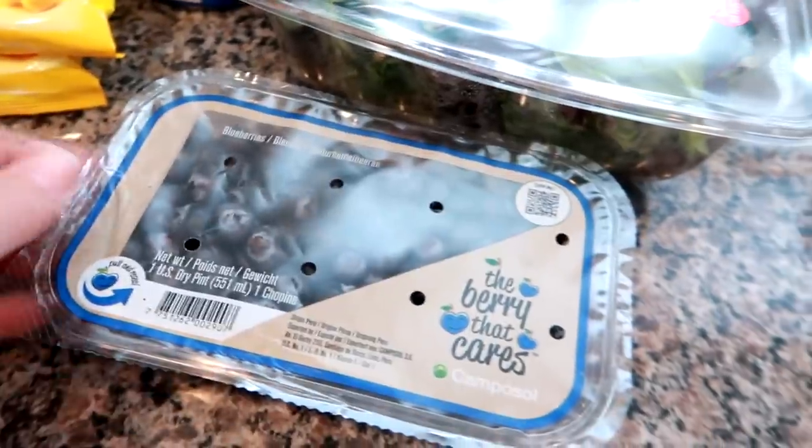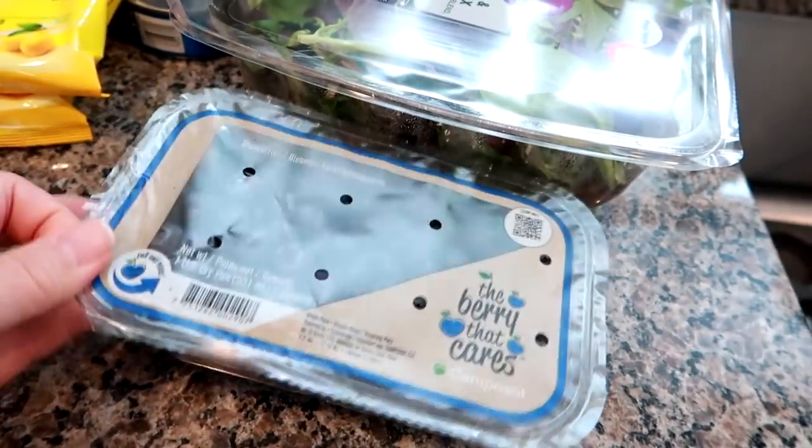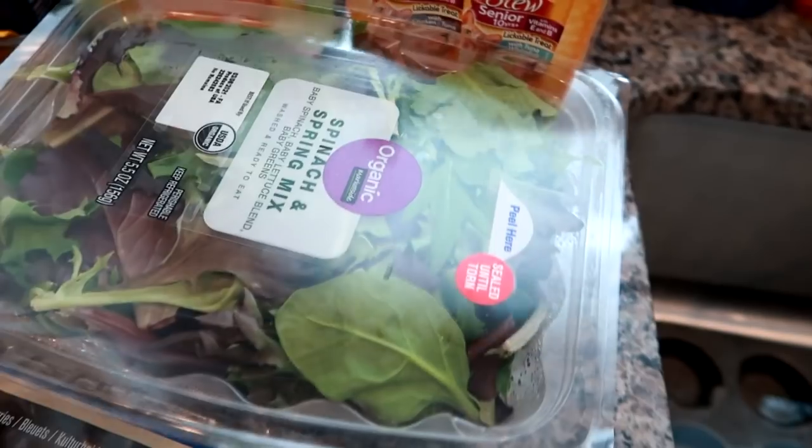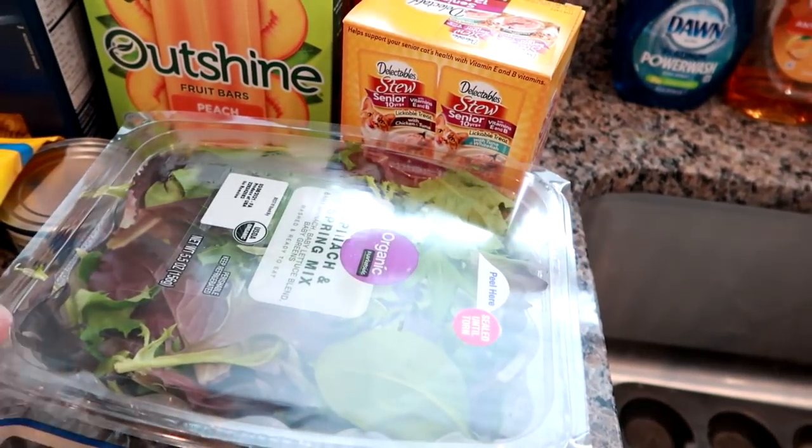I got some blueberries. My son's been asking for them and I like them in general, so I got the little bit bigger pack. Some spring and spinach mix — it's spring mix with baby spinach mixed in.